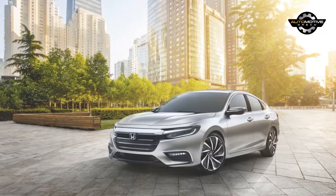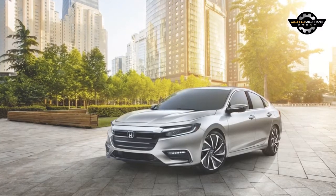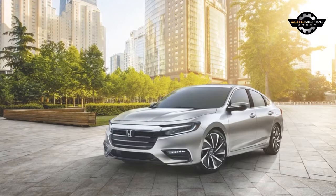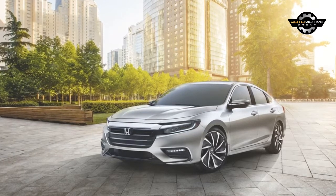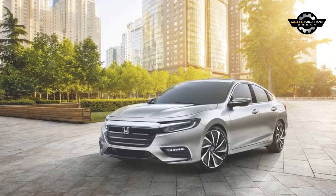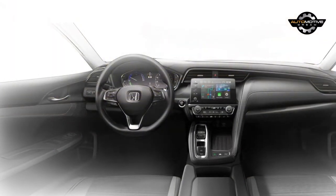Honda used the North American International Auto Show to introduce the Insight prototype, and now the company has explained why they decided against simply making another Civic Hybrid. Honda's Hino Archangel E explained the Civic is lightweight, sporty, and fun to drive, and if you electrify the Civic, you kind of take a lot of the character away. So it was a smarter idea to bring back an older nameplate and make it a whole new vehicle.